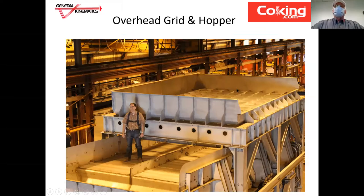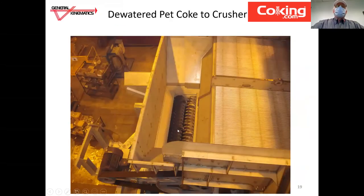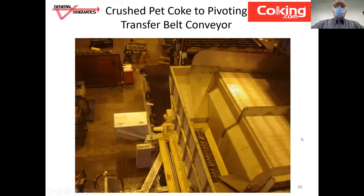In this view, you can see the grid, which receives the pet coke from the clamshell of the pit. These openings are about 18.5 inches square. The clamshell drops the inundated pet coke into the grid. It passes down to the dewatering deck and we convey it out towards the crusher. This crusher is double roll single stage. In this application, we're dropping the size down from 18.5 inches down to about four inches or 100 millimeters, then discharging onto a belt conveyor that transfers it to the outbound belt conveyor going back to the coke yard.